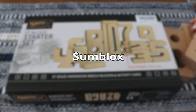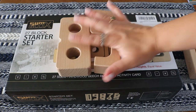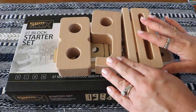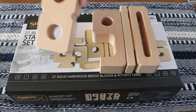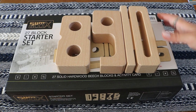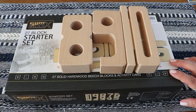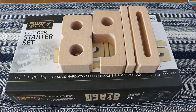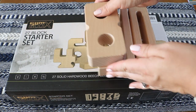Number Blocks — solid wood stacking number blocks designed to improve numeracy. The height of each block represents its value, from simple ordering and counting to value, multiplication, and fractions. Developing hand-eye coordination, these are a tactile material for hands-on math. It's a quality resource made of solid beech wood that will last for years.